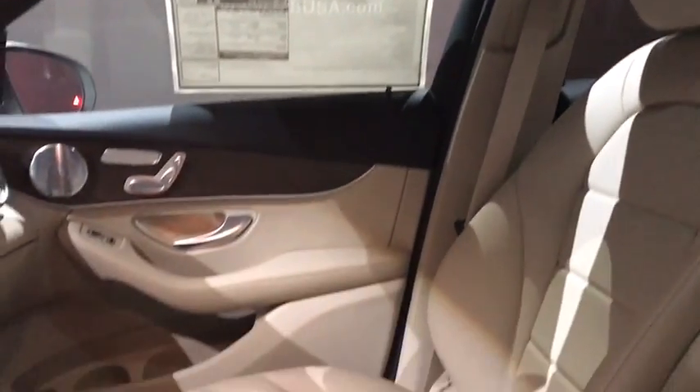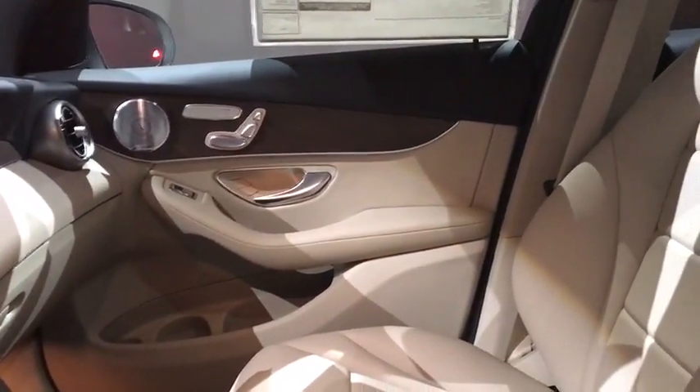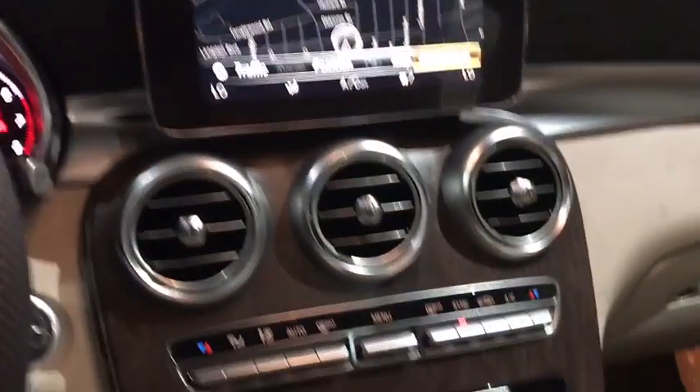Leather wrapped steering wheel, Bluetooth, power steering, adjustable steering wheel, auto dimming rear view mirror, keyless start, floor mats, four-wheel disc brakes, aluminum wheels.